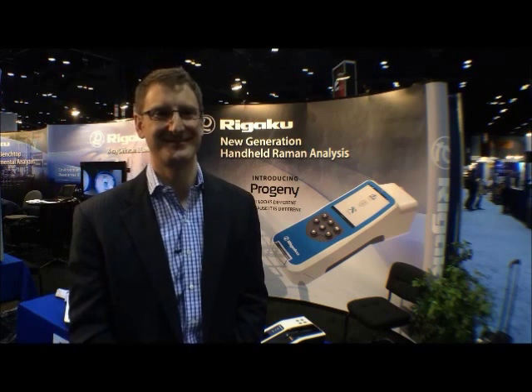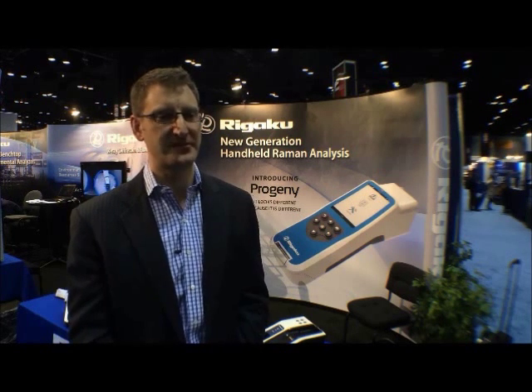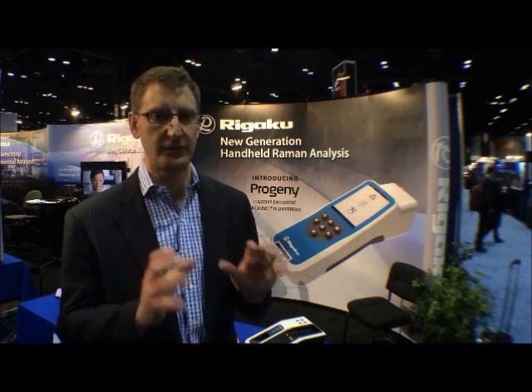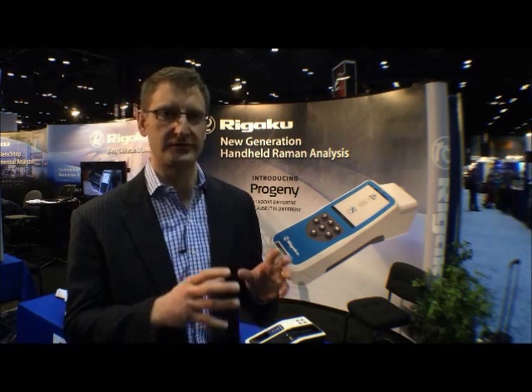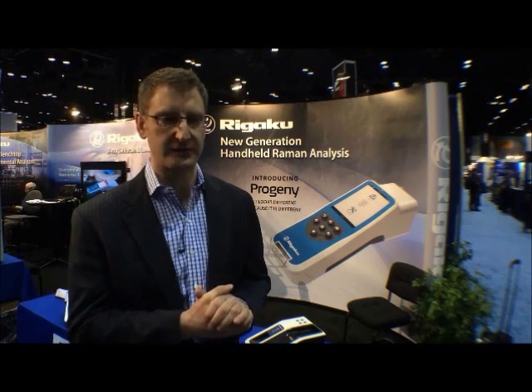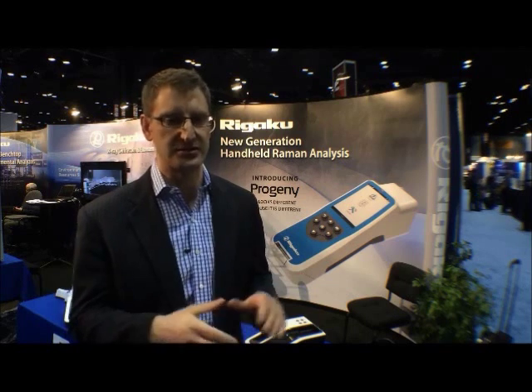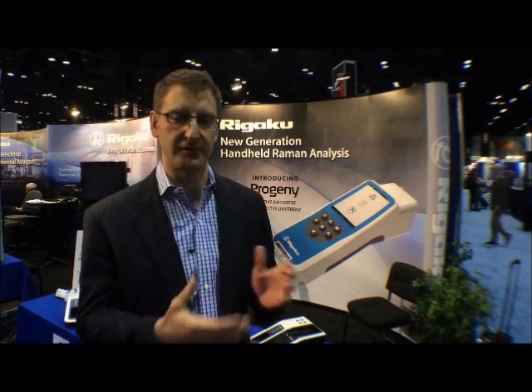So the big news this week — you've brought out your new handheld Raman. Could you tell us a bit more about that? Rigaku Raman has been on the market with handheld Raman for about two years now, really focused and built around some core technology around 1064 nanometer Raman spectroscopy. With those legacy products, fantastic analytics — really some of the best analytics on the market, and customers loved it. But there were some limitations to that technology around productization and functionality.